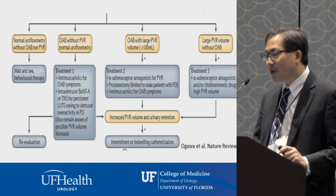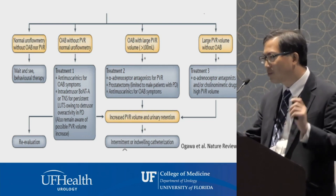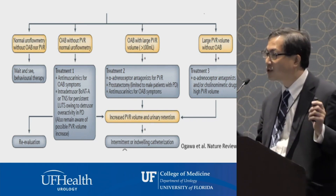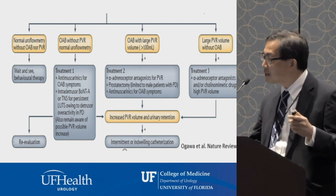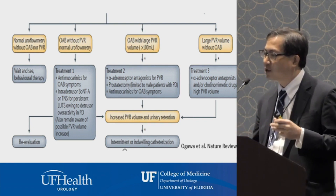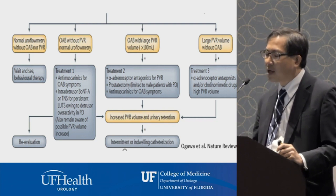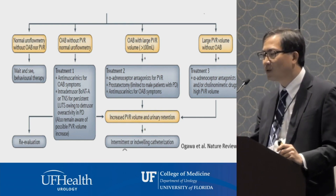It gets trickier when patients have urgency and frequency symptoms — suggesting a somewhat spastic bladder — but their bladder is not emptying well, leaving large residuals. We don't have great medications to get the bladder to squeeze better. Most of our work is done at the urinary outlet. In men, there may be prostate obstruction, so we can use alpha adrenergic receptor blockers to relax the bladder neck, or even a prostatectomy. Anticholinergics can push poorly functioning bladders into retention.